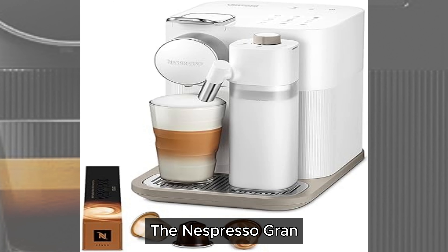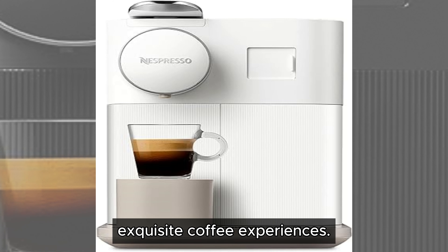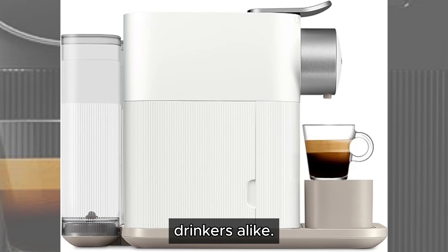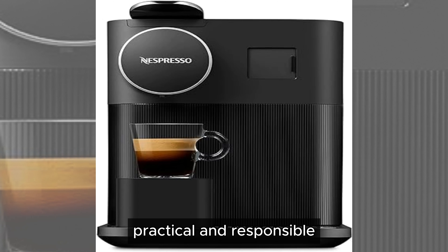The Nespresso Gran Lattissima is more than just a coffee machine — it's a gateway to a world of exquisite coffee experiences. With its sleek design, advanced milk frothing system, and a variety of customizable beverages, it caters to both coffee aficionados and casual drinkers alike. The easy maintenance and eco-friendly features make it a practical and responsible choice for any household.